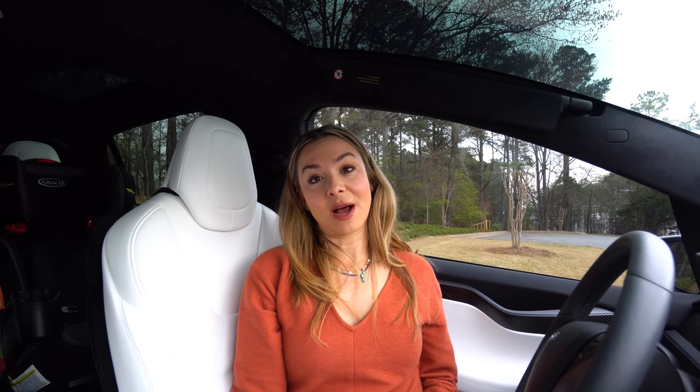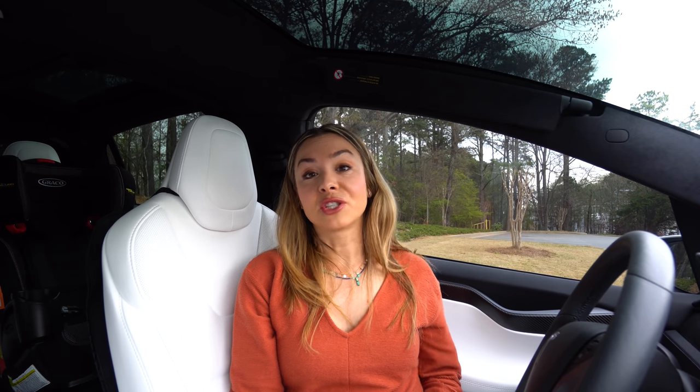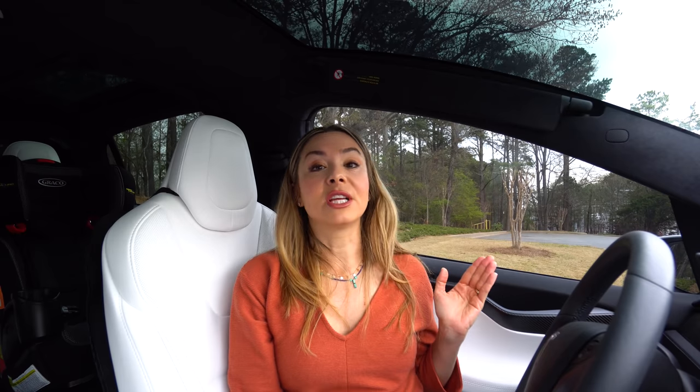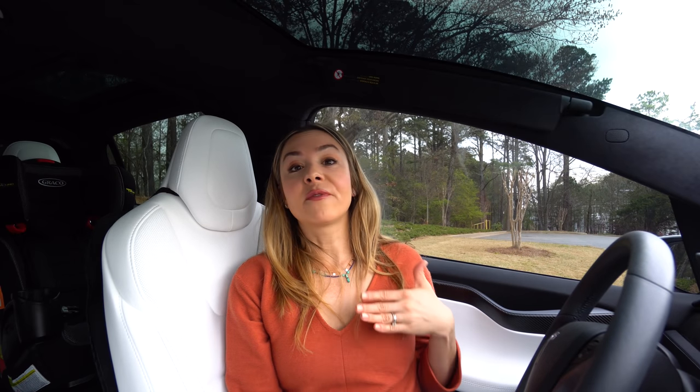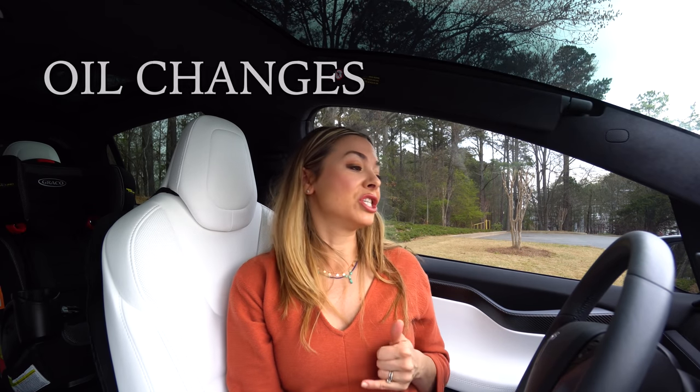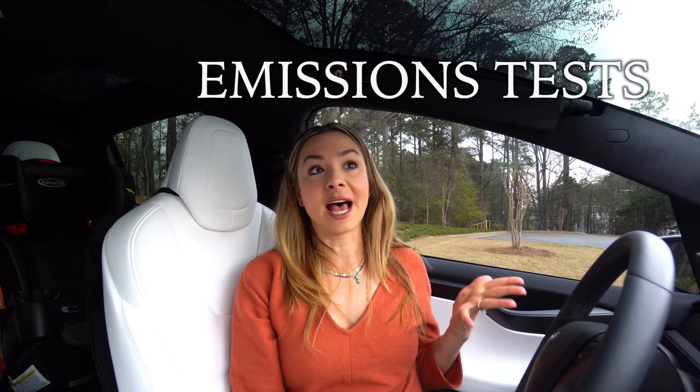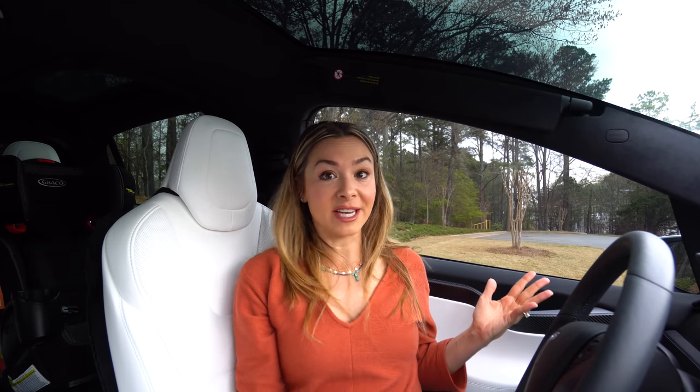Alright, let's get back to it. Since the Model S rolled out in 2012, Tesla has always stood by their service recommendation interval of every 12 months or every 12,500 miles. But for a car that doesn't need oil changes, fuel filters, spark plugs, or emissions tests, that seemed like a fair enough deal.